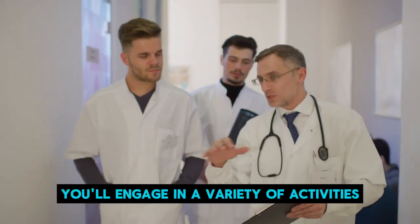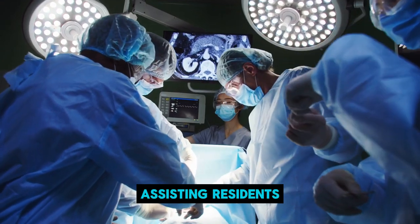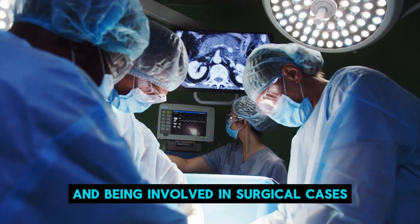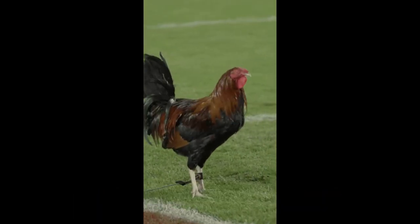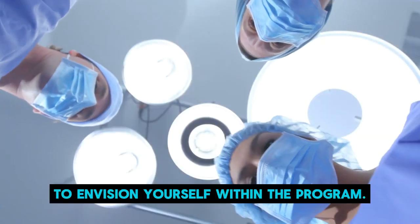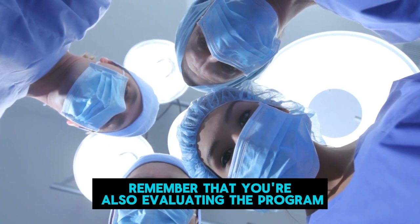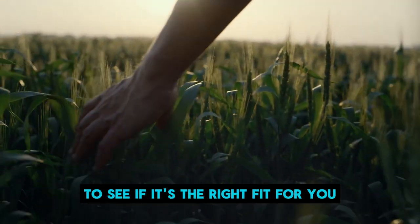During rotations, you'll engage in a variety of activities, including workups, assisting residents, rounding, presenting topics, participating in journal clubs, and being involved in surgical cases. This isn't just about showcasing your skills — it's also an opportunity to envision yourself within the program. While it may feel daunting, remember that you're also evaluating the program to see if it's the right fit for you.